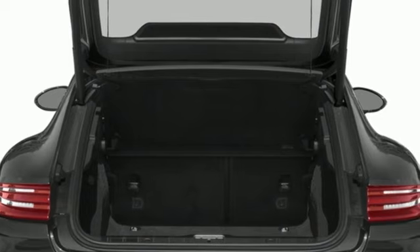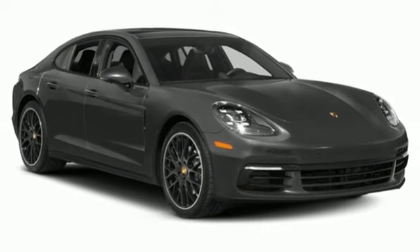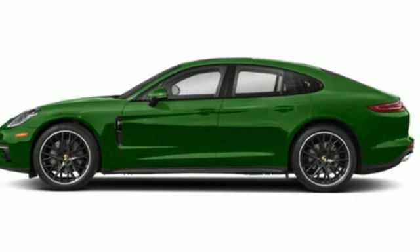Of the Panamera, Motor Trend writes, in typical fashion, Porsche hasn't just done its homework here, it's rewritten the textbook. Power. Performance. Porsche.